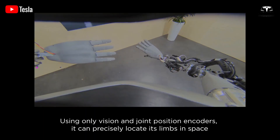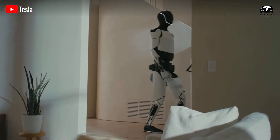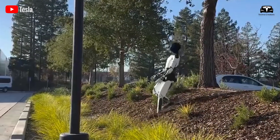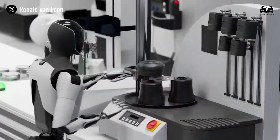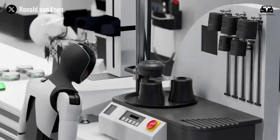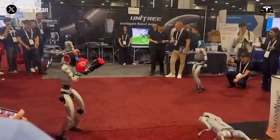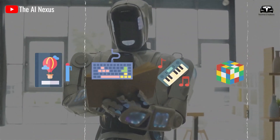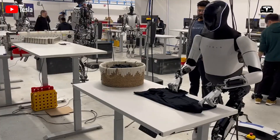Achieving that degree of dexterity opens doors to entirely new classes of tasks — from delicate household chores to precision work in factories — that no existing robot can perform reliably. Tesla's choice to design and manufacture all of Optimus' actuators in-house is both a cost and a strategic decision. Traditionally, robot manufacturers source actuators from specialized suppliers, but Tesla's integration mirrors its strategy with electric vehicles, where vertical integration reduced costs and accelerated innovation.